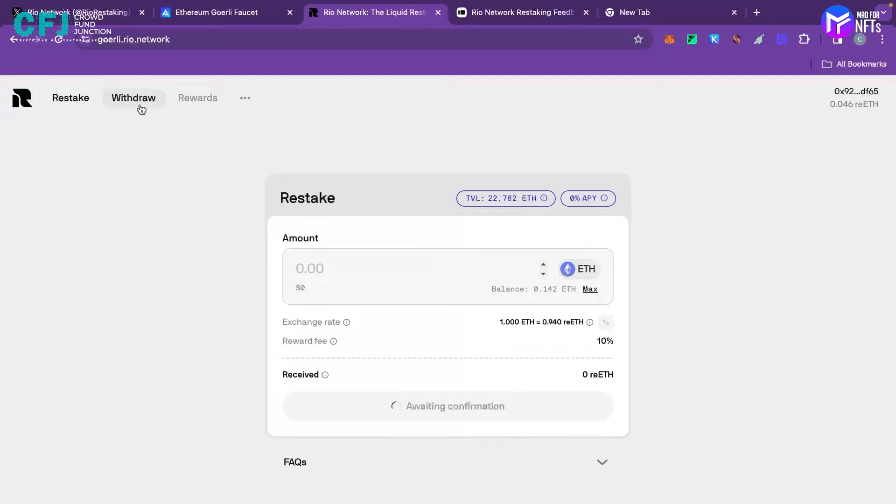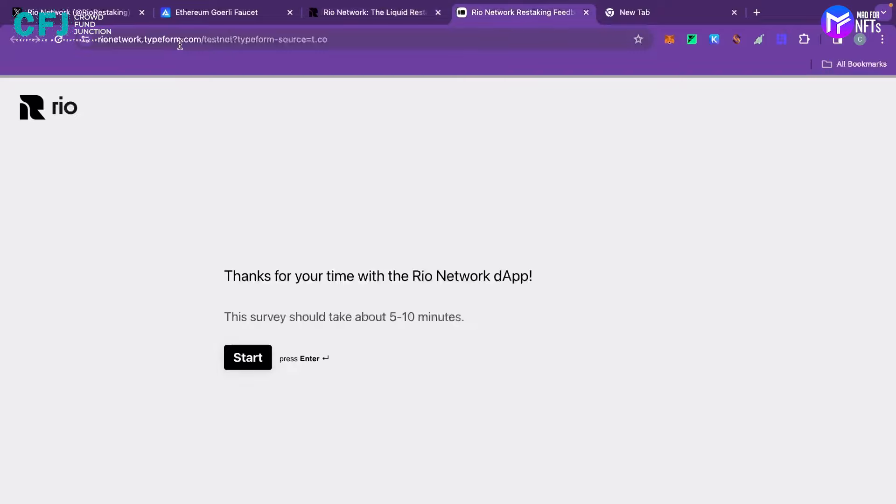You just have to repeat these two processes again and again. The third step is to complete the Rio Network typeform survey, which won't even take five minutes. Click Start. The first question asks how likely you are to recommend Rio Network to a friend or colleague. The second asks how many times you tested restaking on the Rio dApp — ideally more than 10 or 15 times before filling the survey.